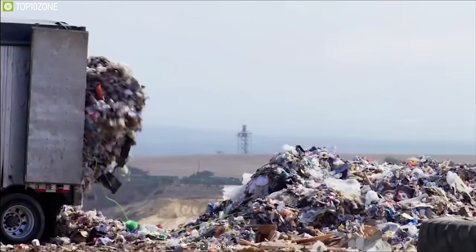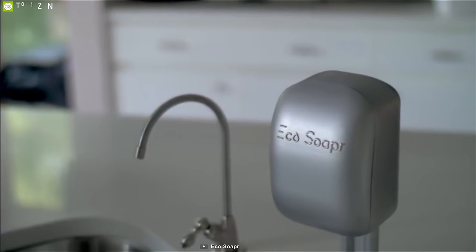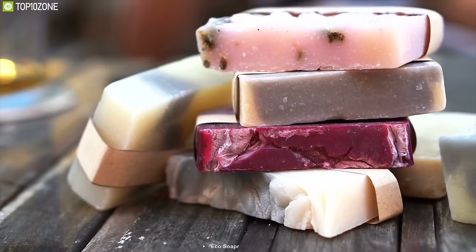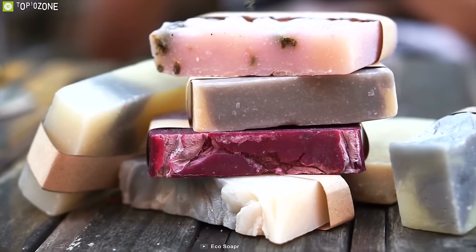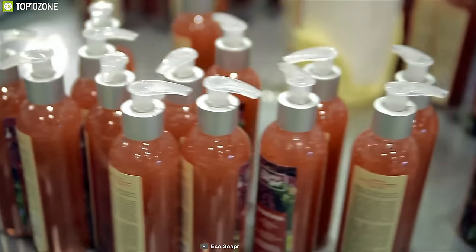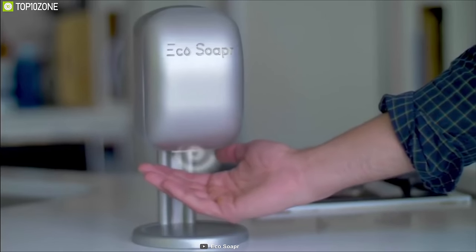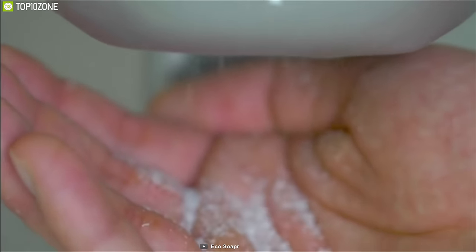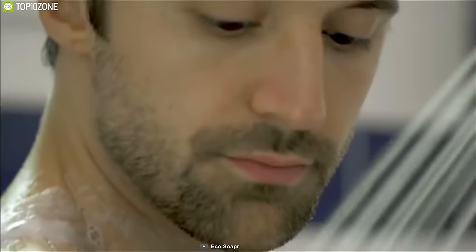Save money, save the planet, and eliminate bar soap mess in your bathroom with Eco Soaper, a unique soap dispensing system that makes your soap usage efficient. Bar soap had been a staple in human hygiene for thousands of years until the 1980s when liquid soap came to market. Liquid soap is convenient but costly, and that is where Eco Soaper comes into play. Equipped with an infrared proximity sensor, it detects when your hand is ready and dispenses small soap flakes ready to melt in your hand.